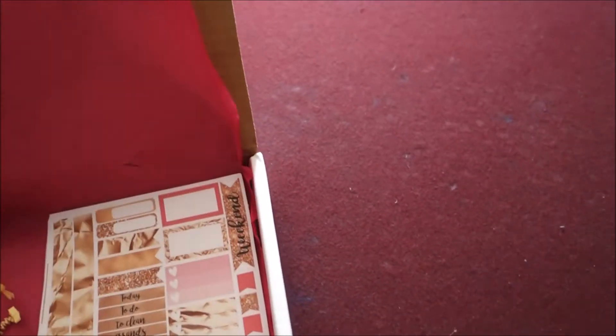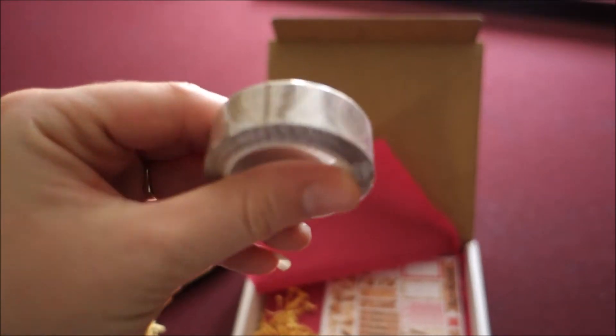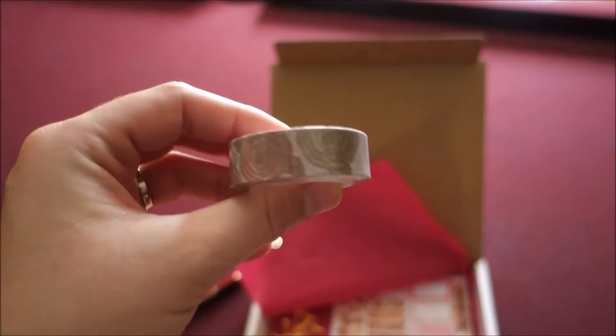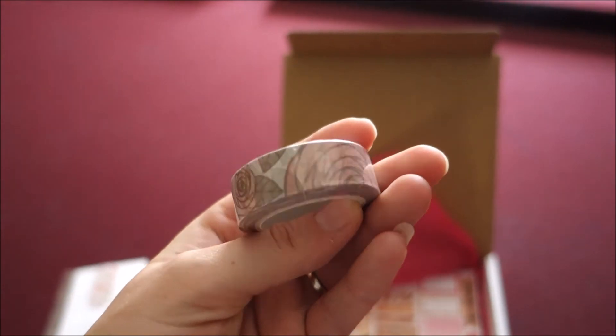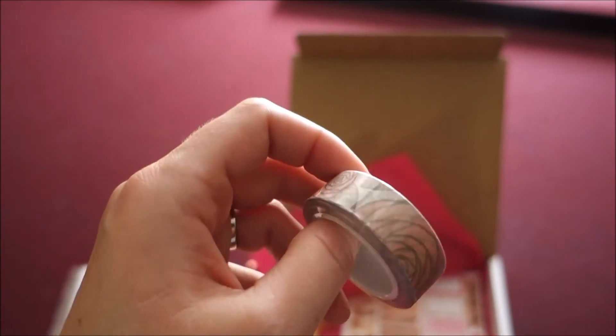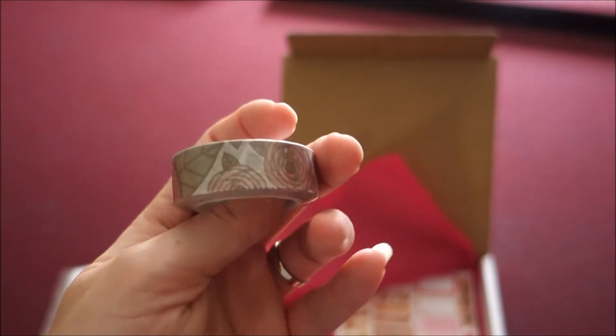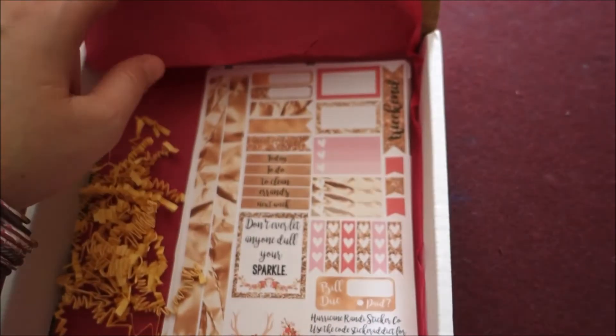The washi tape this month has roses — it's kind of a rose gold, almost beige, almost gray look. That's a bit different, but I love washi tape. I have way too many but I use them all, so I like that.